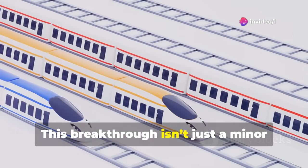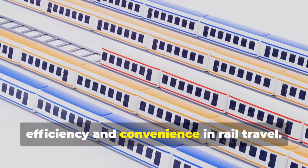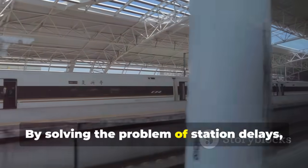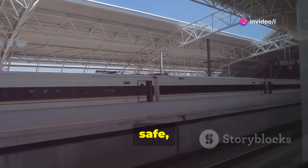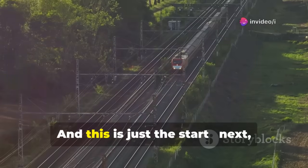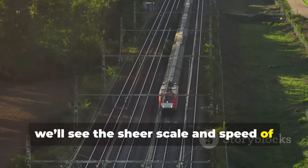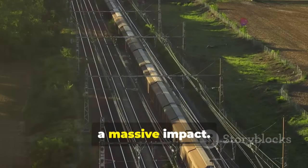This breakthrough isn't just a minor tweak — it's a complete rethink of efficiency and convenience in rail travel. By solving the problem of station delays, China is setting a new standard for what fast, safe, and high-capacity transport can look like. Next, we'll see the sheer scale and speed of China's rail network, and why eliminating stops could have such a massive impact.